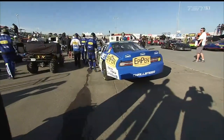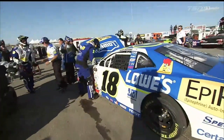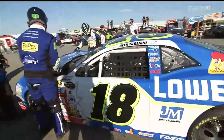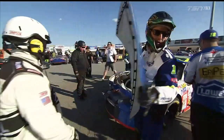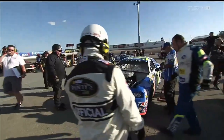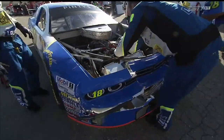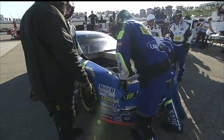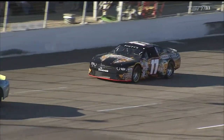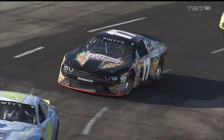Todd Lewis: It's been a long day for the 18 bunch already — struggles during practice, they threw a bunch of things at it during qualifying, felt they got a little better. They were almost using this first 100-lapper as an assessment to see where they are. Now they've sustained this damage and there's a lot of work to be done before race number two. But this team has battled from behind before. You can see a lot of bent-up metal in the front end of that race car — they'll need a new Spectra Premium radiator.